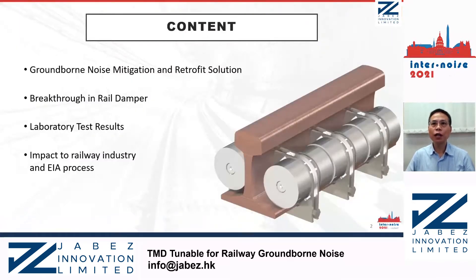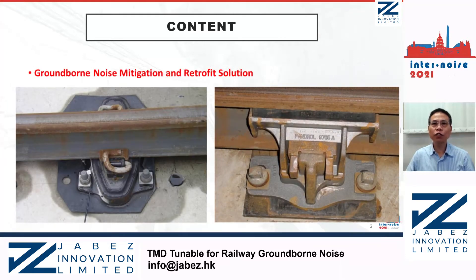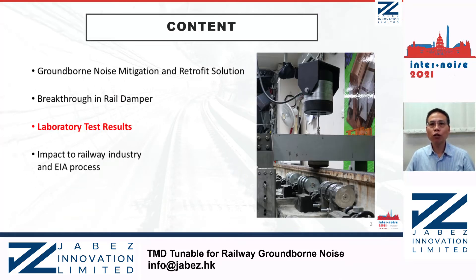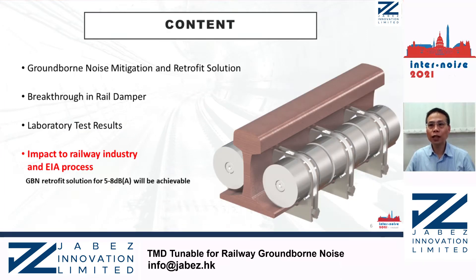In this presentation, I will talk about ground-borne noise mitigation and retrofit solutions. Then, talk about an unexpected breakthrough in the railway damper technology last year, such that the damper is strong enough to reduce low-frequency rail vibration and the associated ground-borne noise. Before the trial test on the operational railway lines, laboratory tests were conducted. Full vibration reduction of 9 dB is achieved. Site tests will be conducted in Hong Kong and outside Hong Kong. Finally, I will talk about the potential impacts to the railway industry and the EIA process.